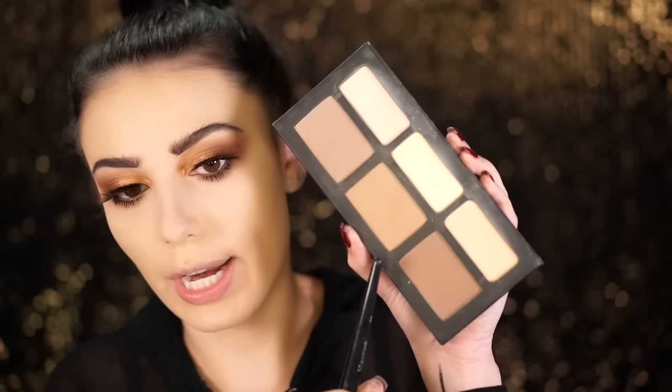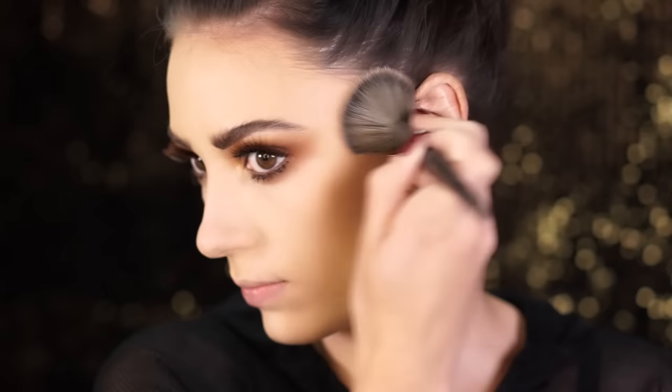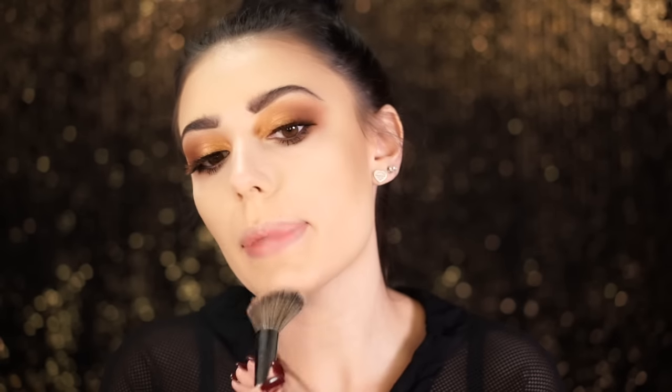Now that the eye makeup is done — I kept the eyes super warm and neutral because we're going to do a very dark lip — we're jumping back into the face. I'm using the Kat Von D Shade and Light Palette and I'm going to use the grayish-toned bronzer for contouring since I'm a little paler. If you love this palette, you can get the interchangeable version online with refills — I've been through about three of these. I'm taking the bronzer into the hairline and underneath the jawline and dragging it all the way back so the jaw really pops.